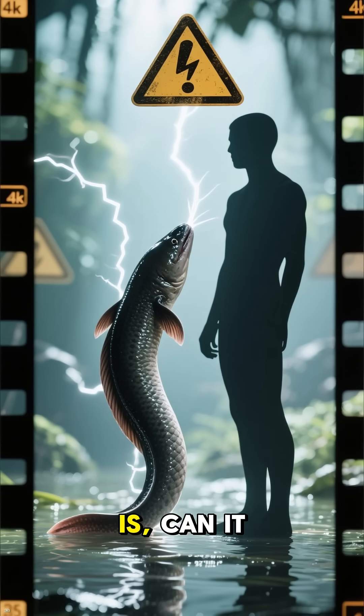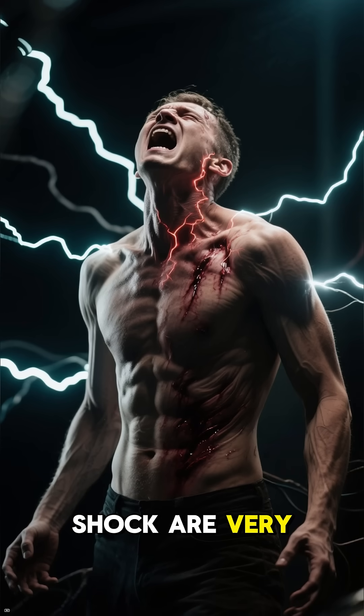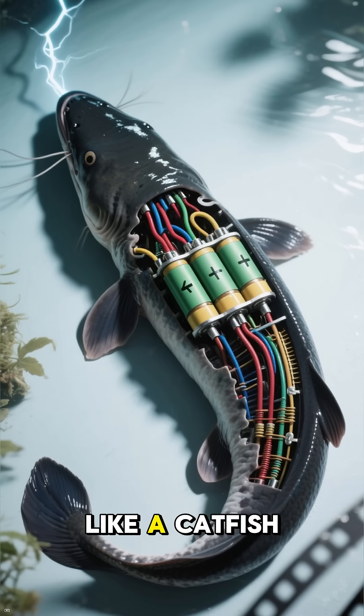The real question is: can it harm a human? The answer is a definite yes. While deaths directly from an eel's shock are very rare, the shock is intensely painful and can cause muscle spasms and paralysis.